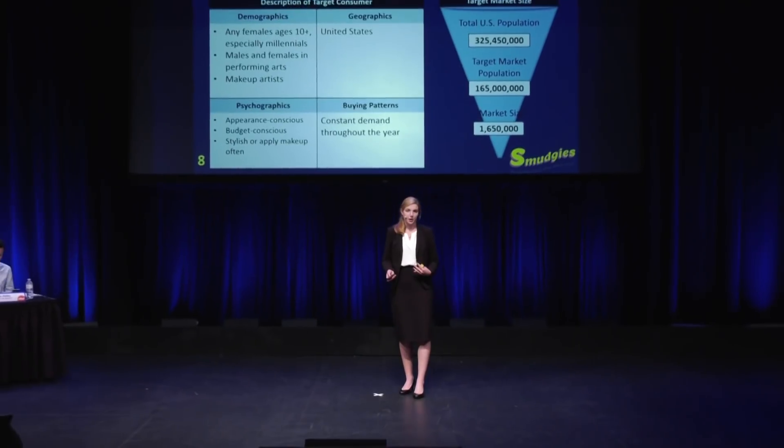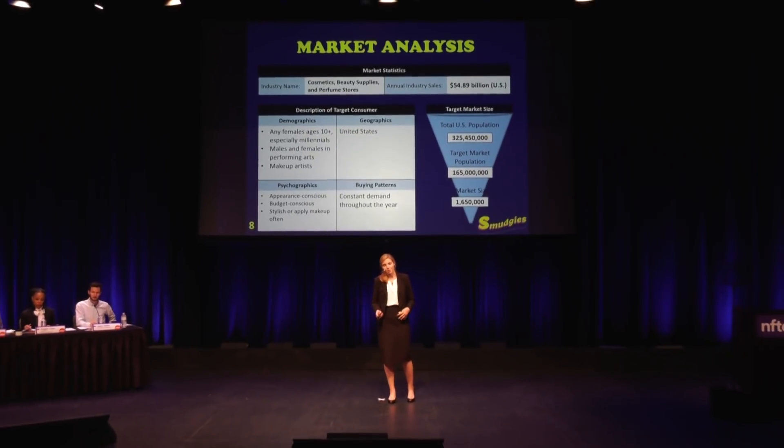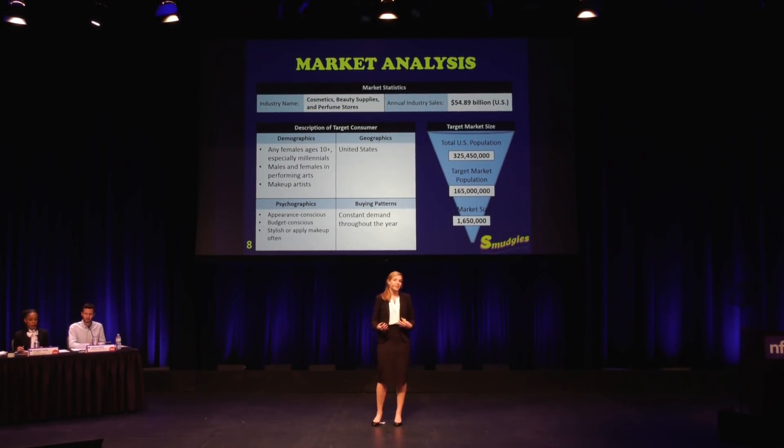The beauty industry in the United States is massive and still growing — over $55 billion in sales are generated annually. I'm reaching out to any women and girls over the age of 10, as well as makeup artists or people in the performing arts, and I can sell to anyone in the United States through my website. There are over 165 million women in the US, and it's estimated that at least 57% use makeup regularly. Even if I could just reach 1%, that would give me 1.65 million customers. I'm expecting demand to stay pretty constant throughout the year, because makeup isn't really a seasonal product, and I'll also be constantly introducing new colors and patterns.